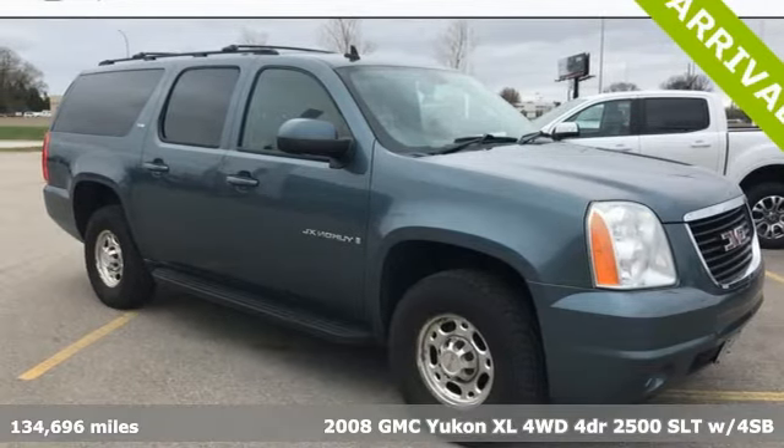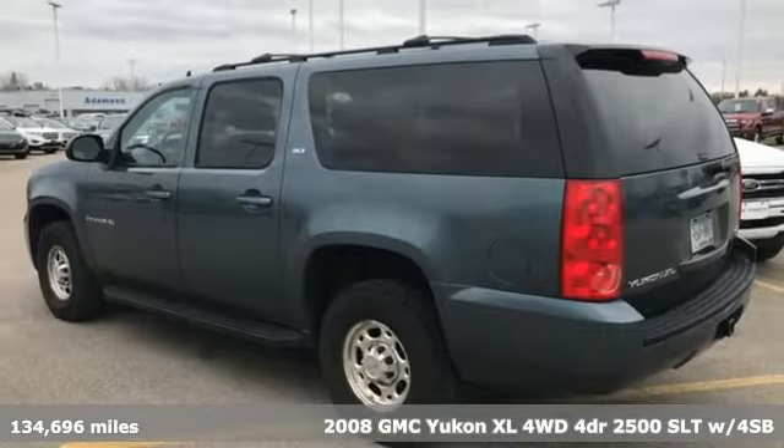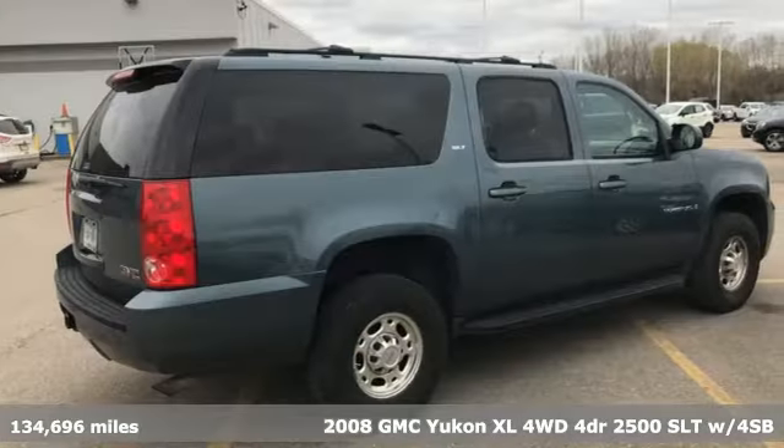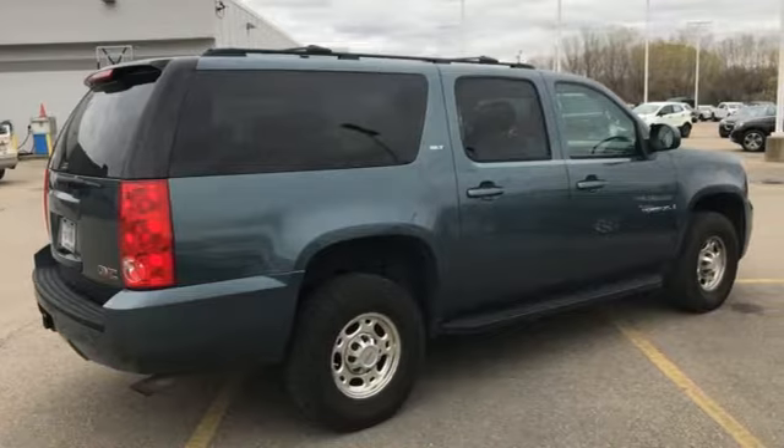It's a 2008 GMC Yukon XL. GMC, professional grade vehicles suited to fit your needs. And with features like these, every drive's a pleasure.